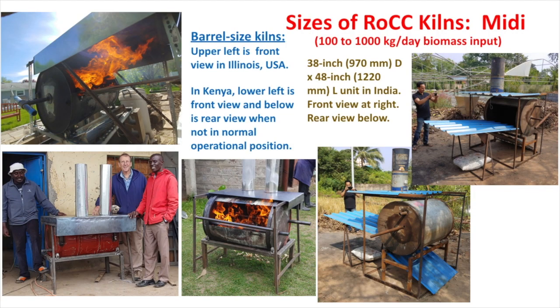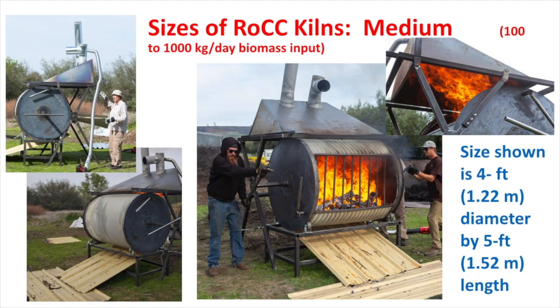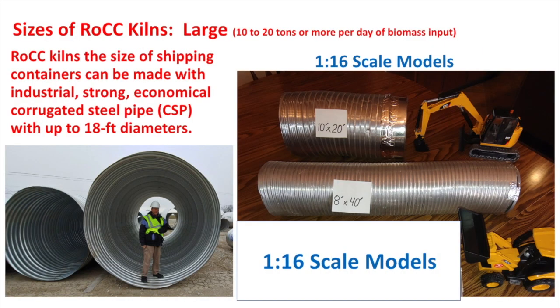The midi sizes are typically barrels or slightly larger barrels. The medium size, with a 4-foot diameter — could be 6-foot, even 8-foot diameter — is considerably larger than what we have here, and these are functional and working well. The large size ROCC kilns would be up to 12, 15, or 18-foot diameters.